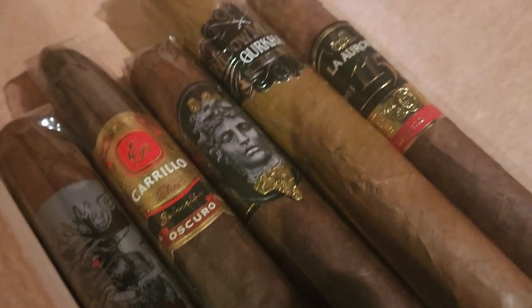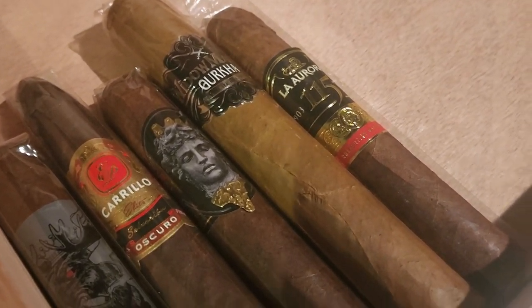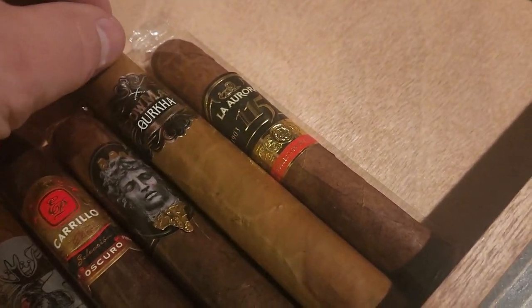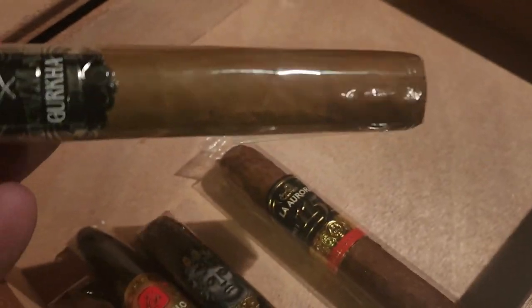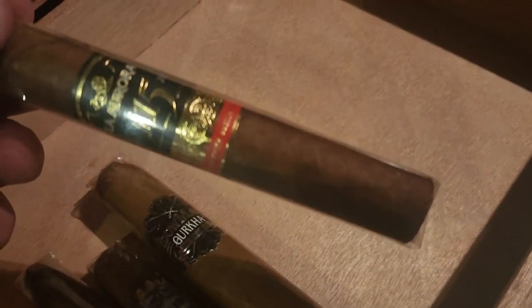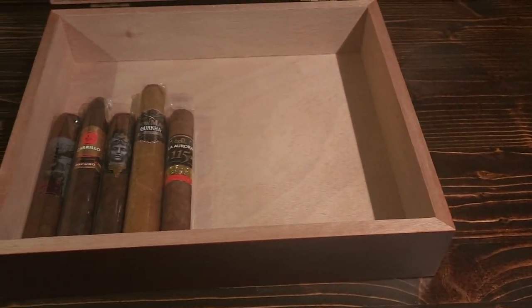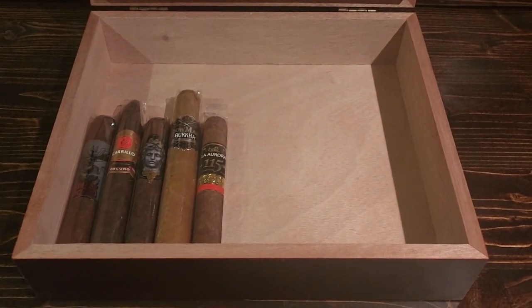We've got the Alec Bradley Gatekeeper and the Gurkha Widowmaker — beautiful cigar, big Gordo size, six inches by 60 ring gauge. And now we've got the La Aurora 115 added in. It's shaping up to be a really nice, complex humidor with lots of different flavor profiles, all super high-end handmade premium cigars.